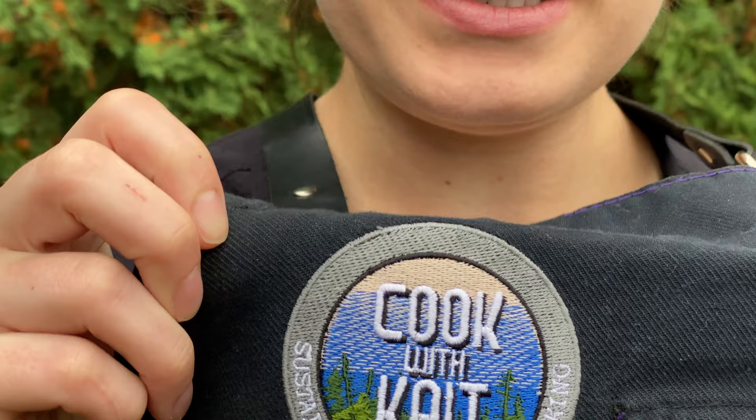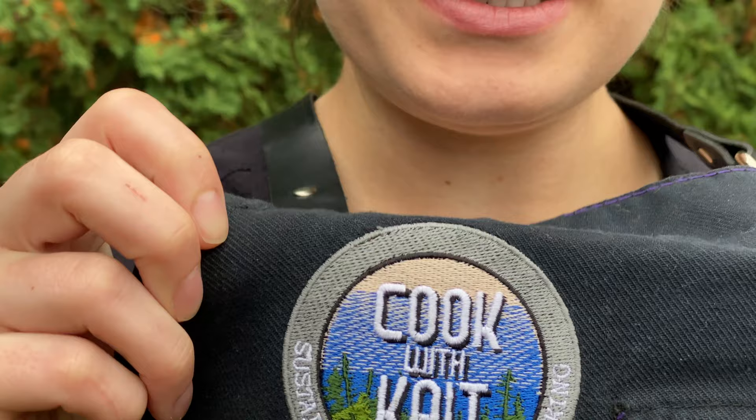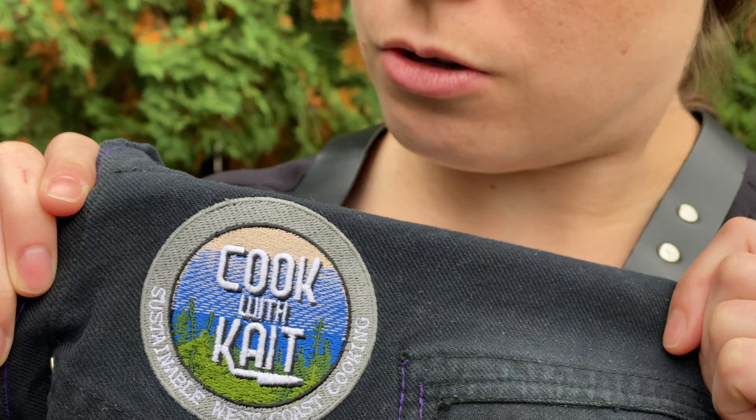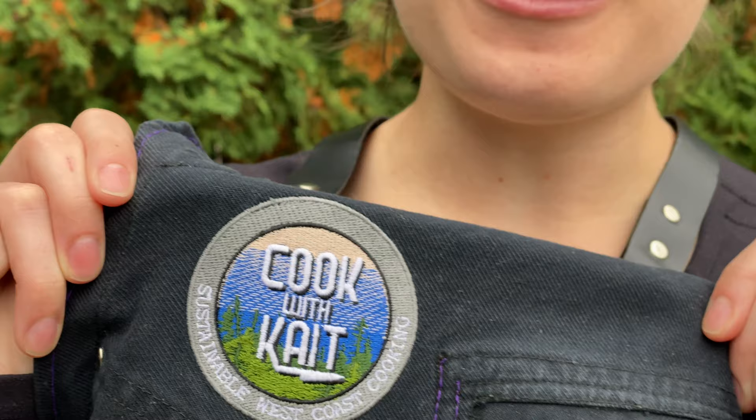One thing I want to quickly talk about is the amazing brand personalization that they offer at SNR. They have their own embroidery equipment, so you're able to easily get them to add your brand logo onto your suit of armor.